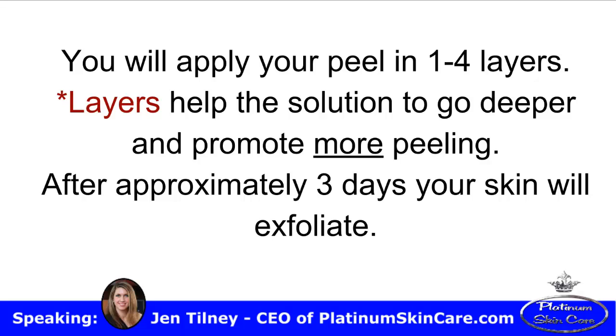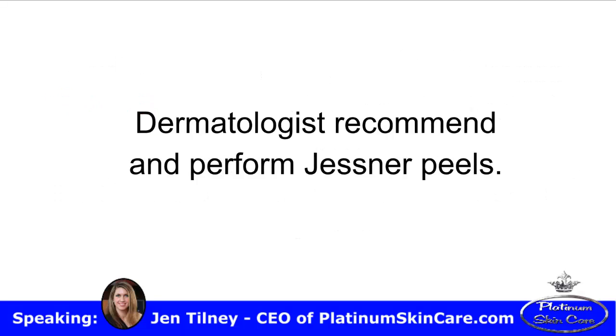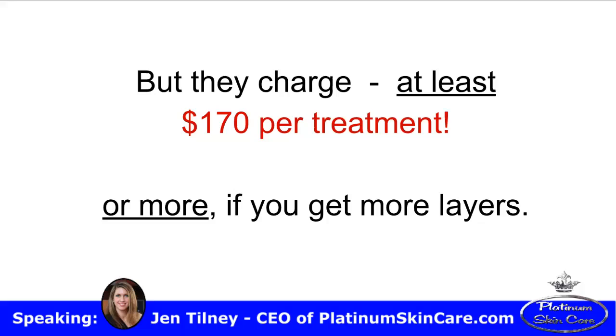After approximately three days, your skin will exfoliate. Dermatologists recommend and perform Jessner's peels, but they charge at least $170 per treatment.